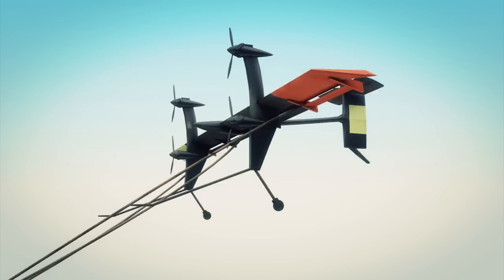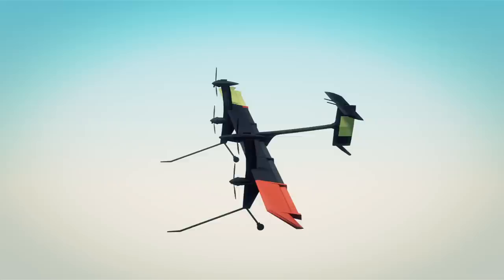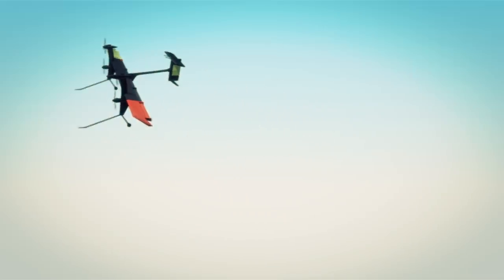Air moving across the turbine rotors forces them to rotate, producing electricity. Makani is testing a 30 kilowatt prototype of the product but eventually hopes to develop a 600 kilowatt version.